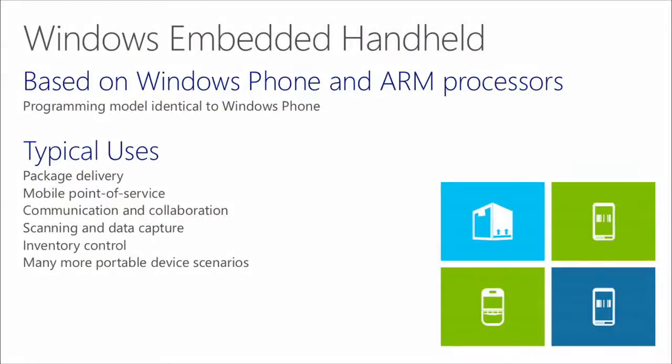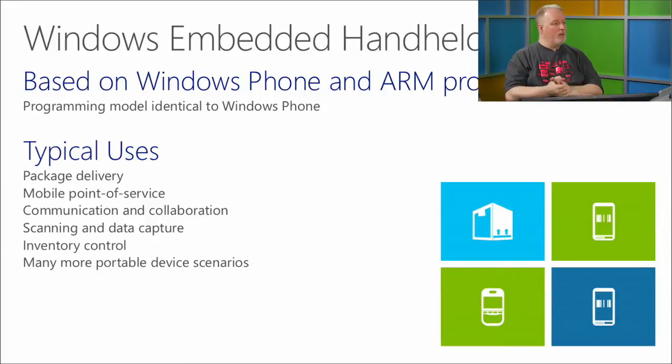Next is Windows Embedded Handheld, based on the same form factors and controls as Windows Phone. A good example: in a hospital, someone scanning your wrist tag might have a phone-like device — that's a perfect candidate for Windows Embedded Handheld. You can completely control the UI, lock the app so it runs just that one app, manage updates, and have it in a ruggedized form factor.